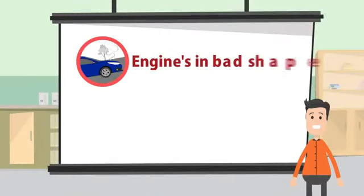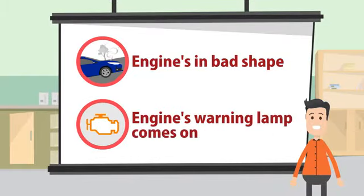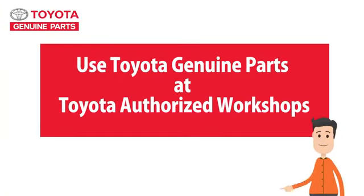Got it? And that's why, when you feel your engine is in bad shape or when the warning light comes on, for your safety — Toyota Authorized Workshops.